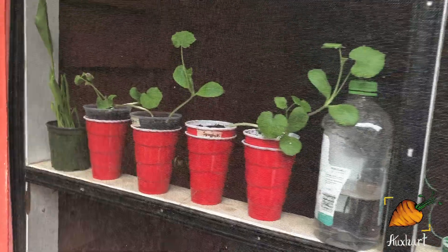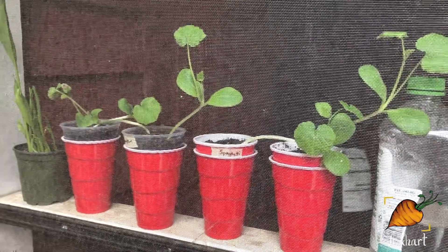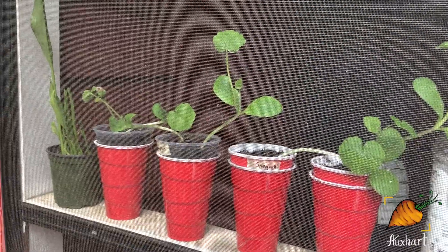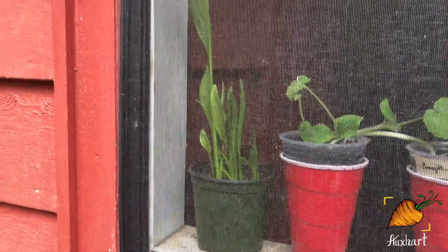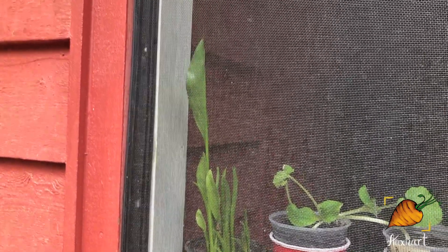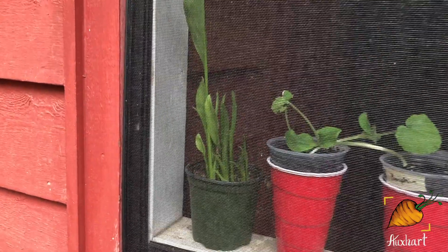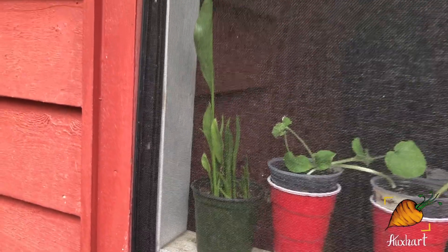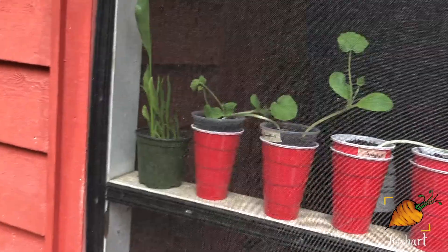These guys are last — I keep forgetting about them. These are my squash starts. They're going out in the bed where the garlic is when it pulls out. And then this plant here on the end — this is a flower my dad got me for Easter last year. I thought I had killed it and I was going to clean out the pot, and lo and behold, there were little sprouts. So that is taking off nicely and I'm hoping it'll flower again this year. That would be really nice.